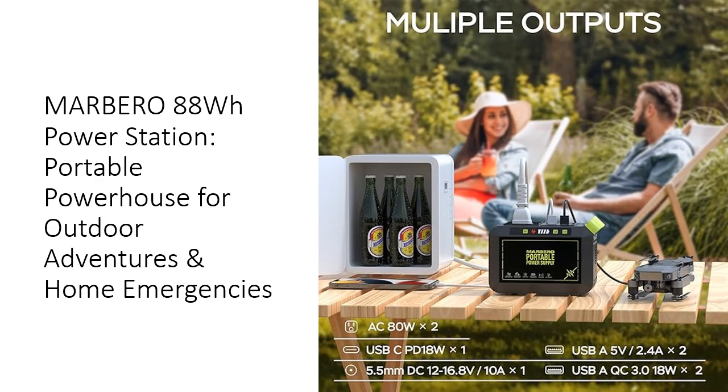Marbero's commitment to quality shines through in every aspect of this portable power station. Backed by a team of renewable energy engineers with over 12 years of experience, this product represents the pinnacle of portable power technology. Its superior build quality, coupled with an array of safety features including short-circuit, low-voltage, and overload protection, ensures reliable performance in any situation. The Marbero 88Wh portable power station isn't just a purchase — it's an investment in convenience, safety, and peace of mind for all your power needs, indoors and out.